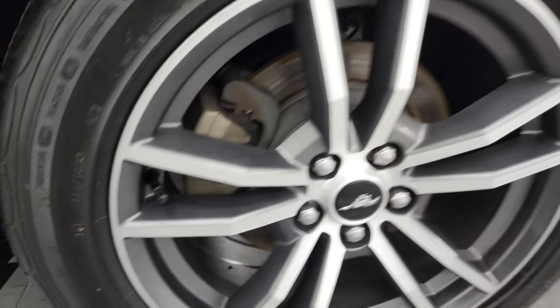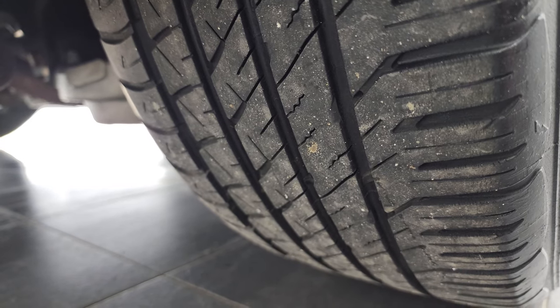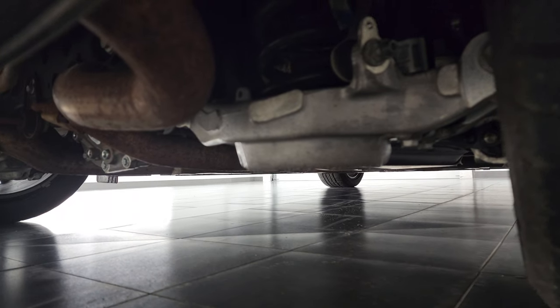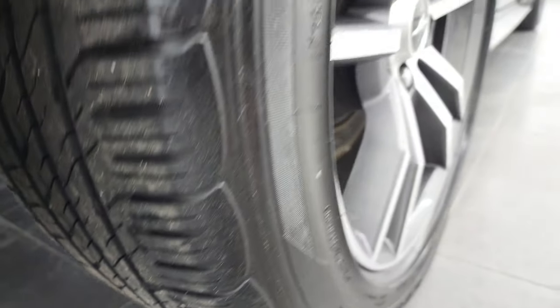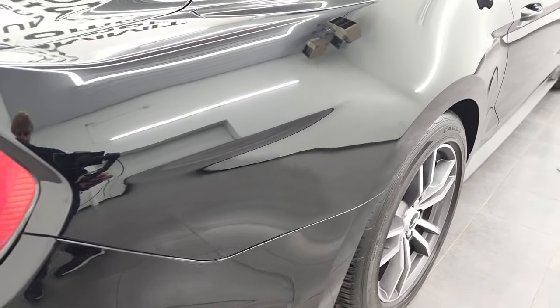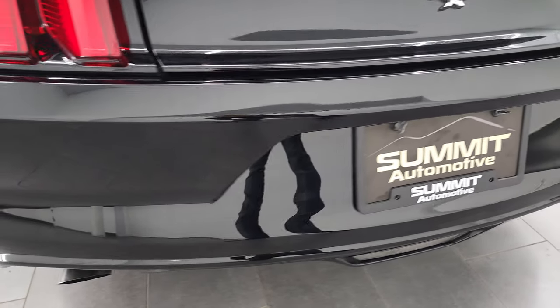The back area is in excellent shape as well and back here you can get a better idea of the amount of tread left on those tires. That is all I can show you of the underbody with a gimbal. Once again the rear quarter is in fantastic condition — no dents, no dings coming around to the back. The rear bumper is in great shape as well.